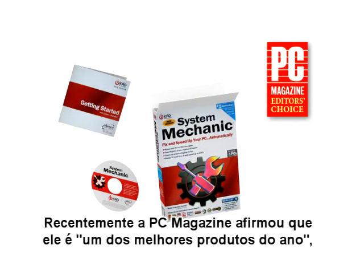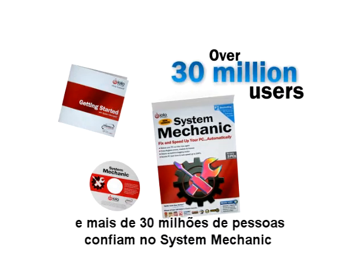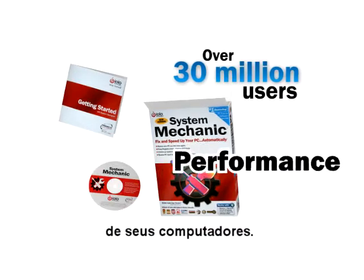Recently named by PC Magazine as one of the best products of the year, over 30 million people rely on System Mechanic as the safest and most effective way to extend the life and performance of their computers.